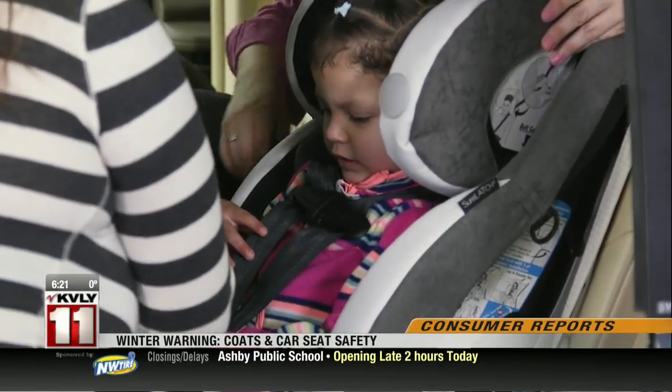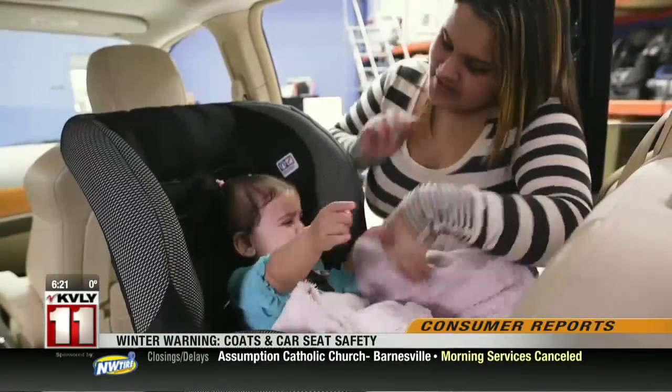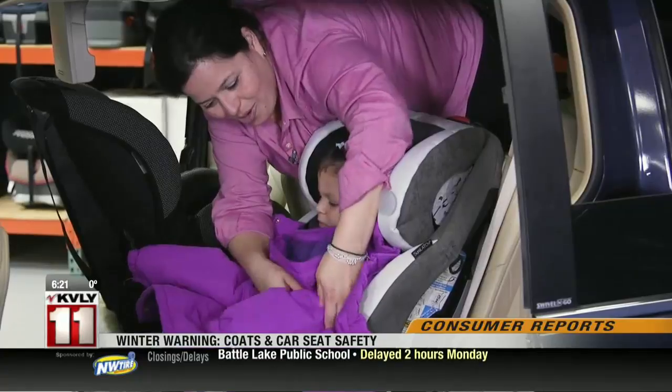We do want your child to stay safe and warm in the car. Consumer Reports recommends securing your child into the seat and then putting a blanket or coat on top of the harness. For older kids, put their coat sleeves on backwards after they are harnessed in.